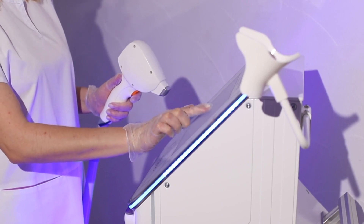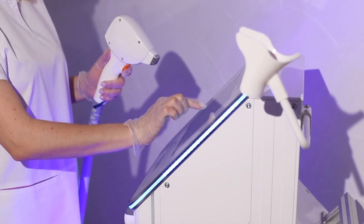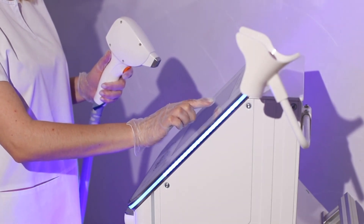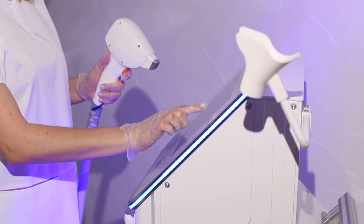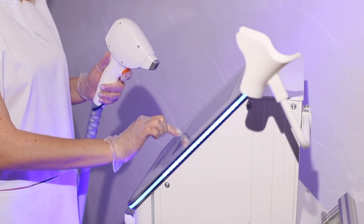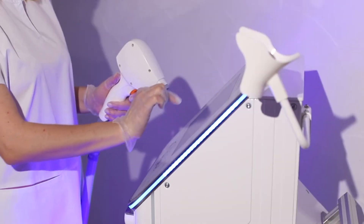Welcome to our guide on finding the best laser hair removal services in London. Laser hair removal is a popular and effective way to achieve long-lasting hair reduction, but finding the right clinic is crucial for optimal results. In this video, we'll share expert advice to help you navigate the process with confidence.